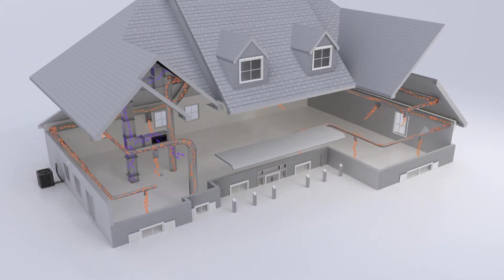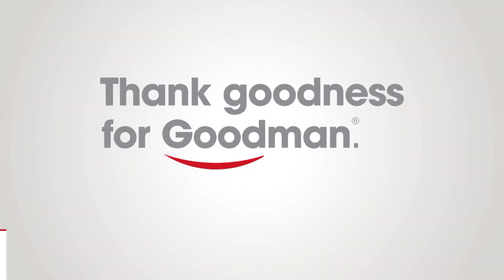And that's pretty much everything you need to know. Thank goodness for Goodman.